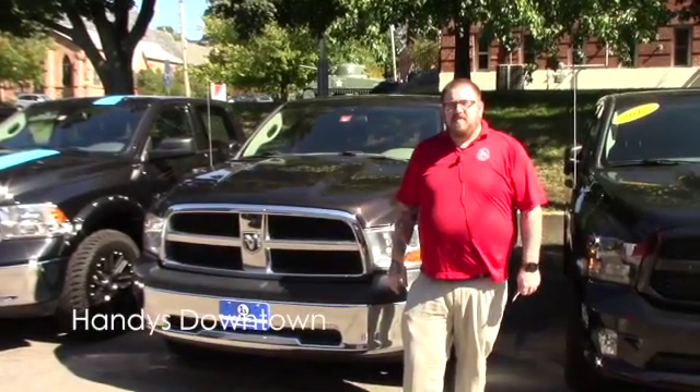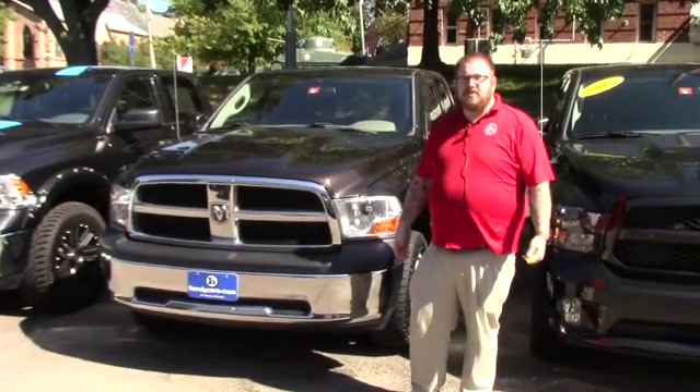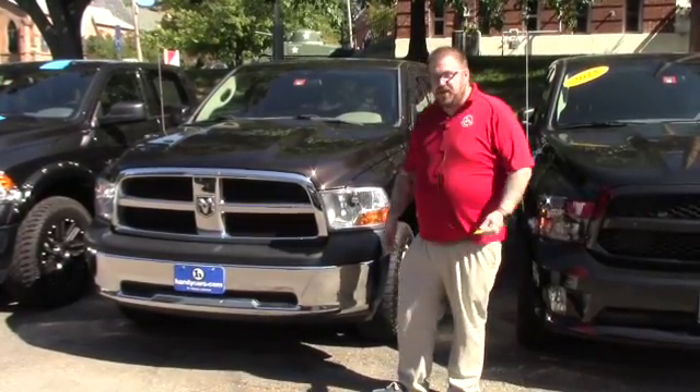Hello Justin, Nick Lambert here from Handy's downtown. Just wanted to make a quick video for you on this 2010 Ram 1500 that we recently received. I know you were interested in a blue one that we had a few weeks ago that's no longer here, but we just got this one in, so just wanted to give you a good look at it.